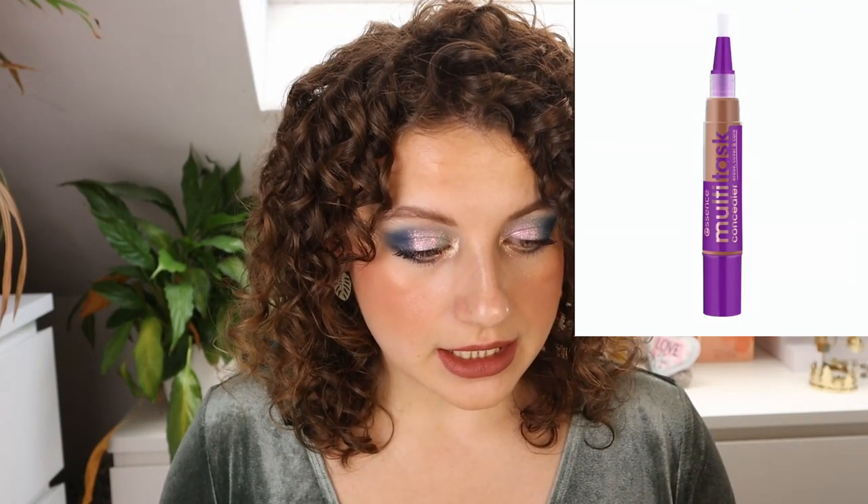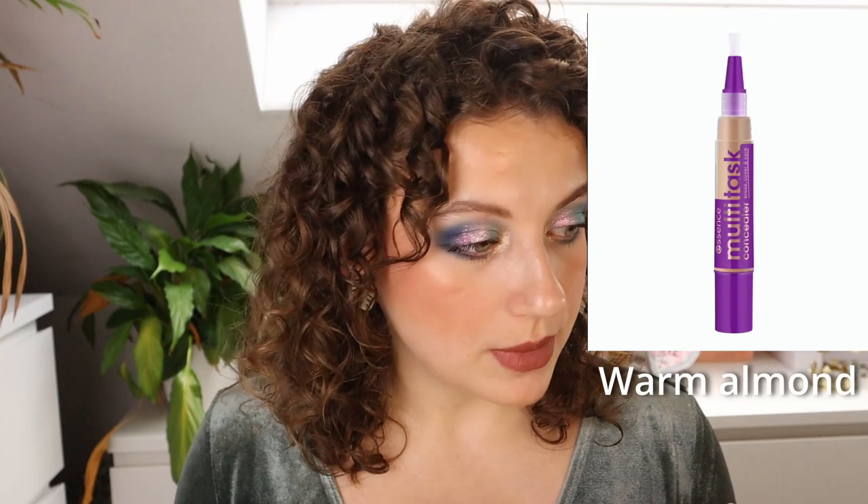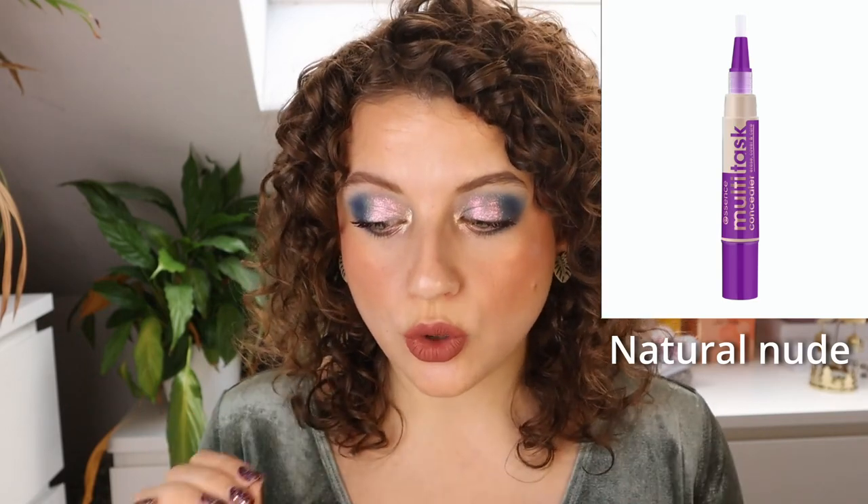Then we have the Multitask Concealer — this one has six shades, and I'm showing the deepest shade here. It has a brush applicator that seems similar to one I always use from ELF to clean up under my eyes after eyeshadow. If I hadn't bought that one recently, I would have tried this out. I love these types of products because it's just so easy to clean up under your eyes and it's not too much coverage if you don't wear foundation.